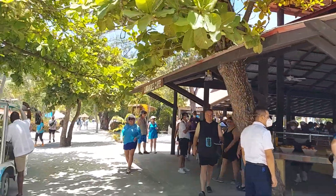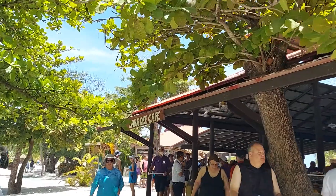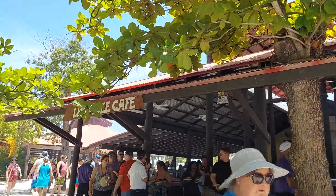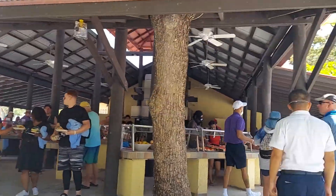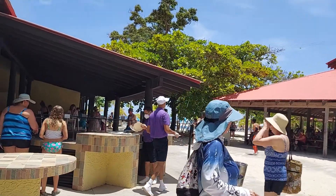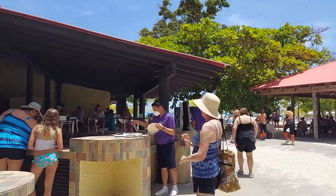There's the Labadee Cafe. The Labadee, if I remember correctly, is served from 11 to 1, but you might want to check that just to make sure.